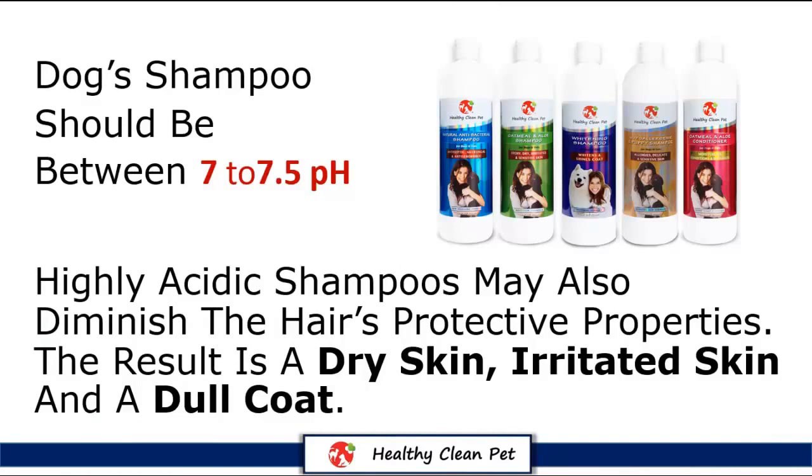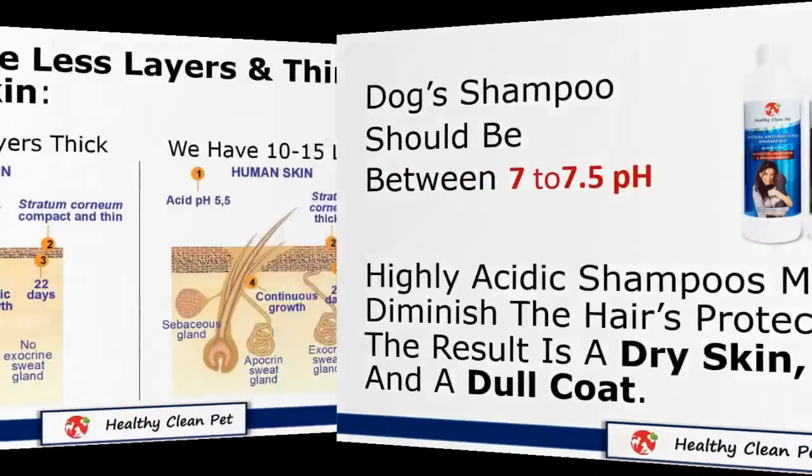Highly acidic shampoos may also diminish the hair's protective properties, removing valuable oil from the coat and skin. And the result is a dry, irritated skin and a dull coat.